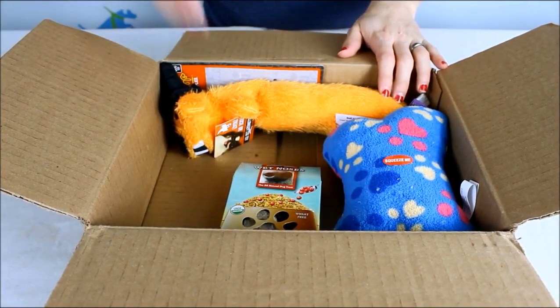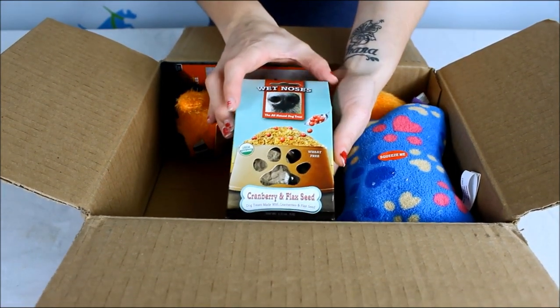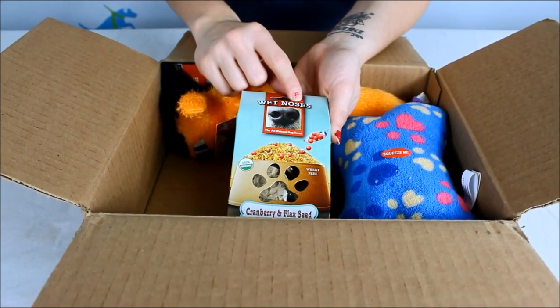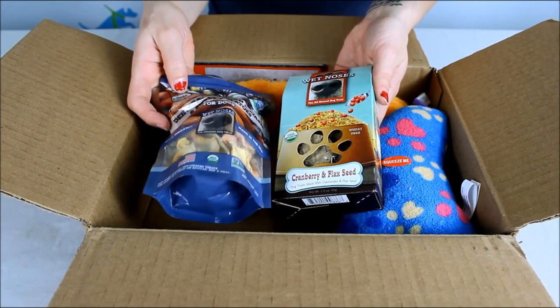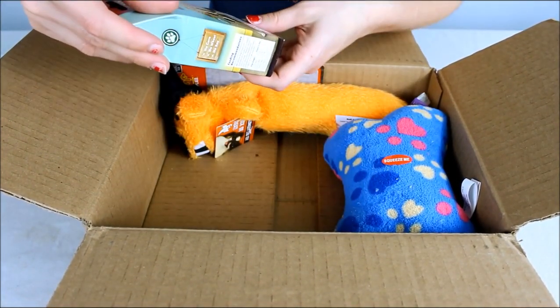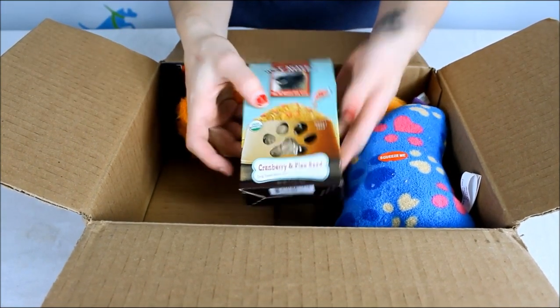It's going to be more digestible than things like rawhides and raw bones that might chip your dog's teeth. Here's another one from Wet Noses, the same company that makes the organic acorn squash. These are cranberry and flaxseed dog biscuits — a small little package of those.